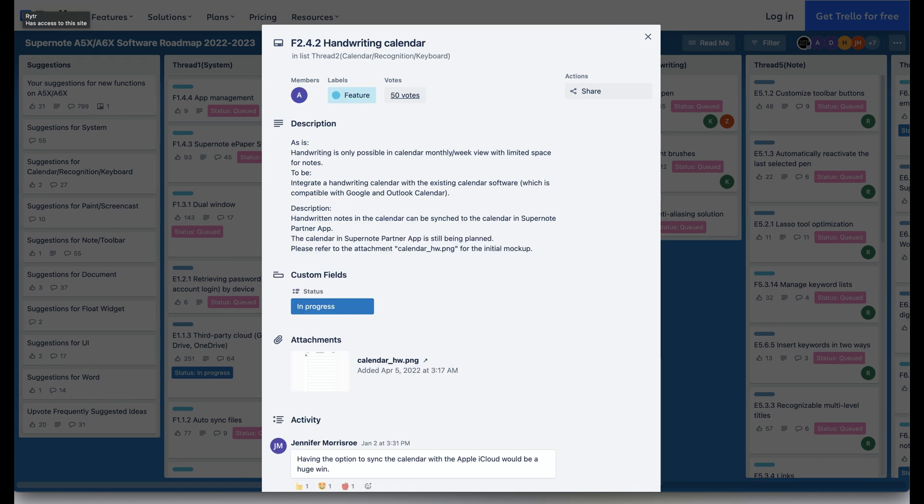Next is the handwriting calendar. The built-in calendar isn't a feature I currently use on the Supernote, but for those that do, this will integrate a handwriting calendar with the existing calendar that's compatible with Google and Outlook calendars.